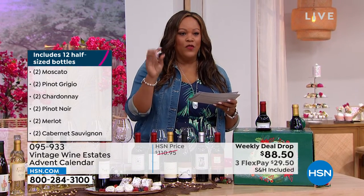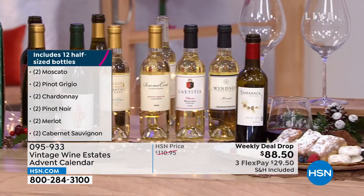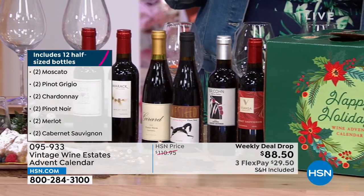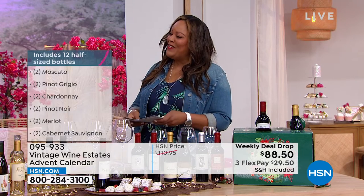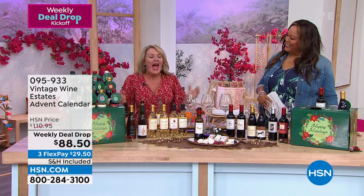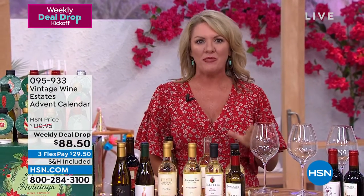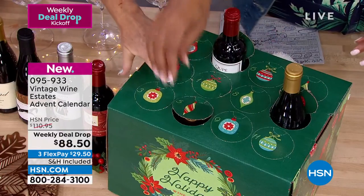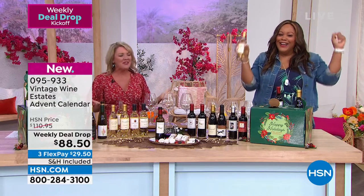You're getting two Moscato, two Pinot Grigio, two Chardonnay, two Pinot Noir, two Merlot, and two Cabernet Sauvignon — the top wineries and the top wines. Welcome, Stephanie Roberts! Wonderful to see you, and wonderful to celebrate the holidays with a wine Advent surprise box. Everybody loves surprises, and what better way to celebrate the upcoming holiday seasons than with wine. So Stephanie, how about number five peeking out of that box — pull that flap open! Number five, dig on in. Surprise — it's Pinot Grigio day! It's my birthday! This is our take on a wine Advent calendar.